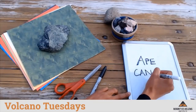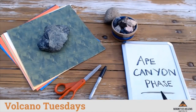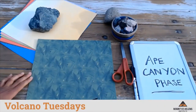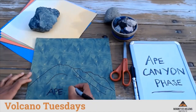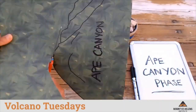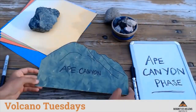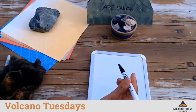The Ape Canyon phase is the longest eruptive phase of Mount St. Helens and lasted for over 15,000 years. Eruptions were spread out, perhaps as far as 5,000 years apart. Eruptions during this time produced a set of lava domes that piled on top of one another, creating a mountain estimated to be approximately 4,000 feet tall. Between this stage and the next eruptive stage, Mount St. Helens lay dormant for approximately 15,000 years.